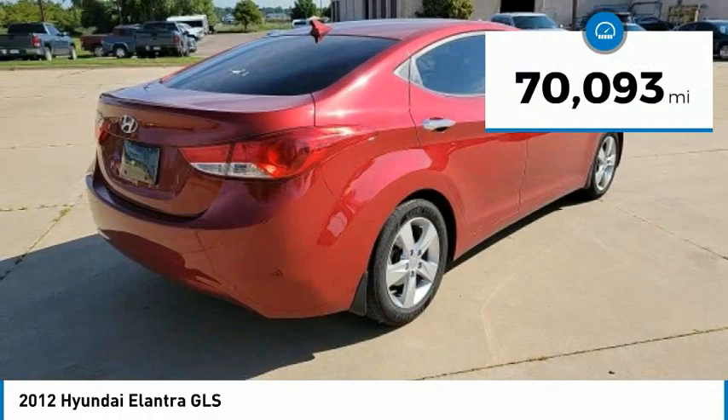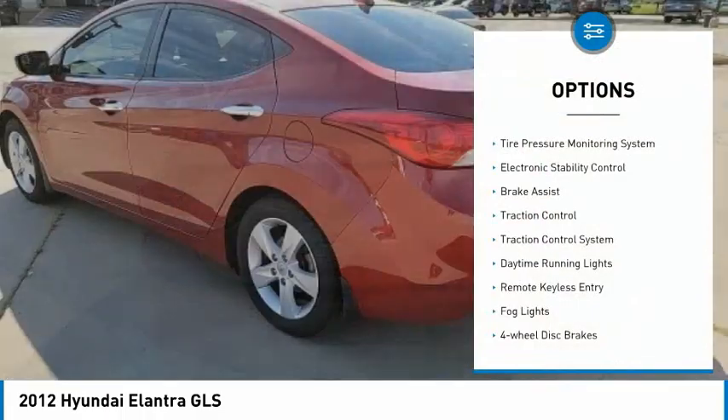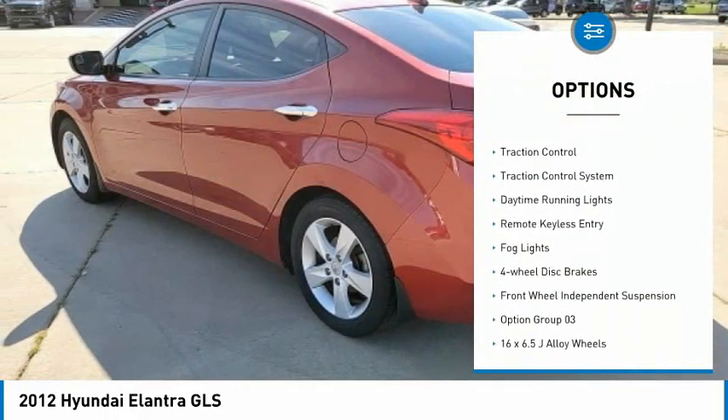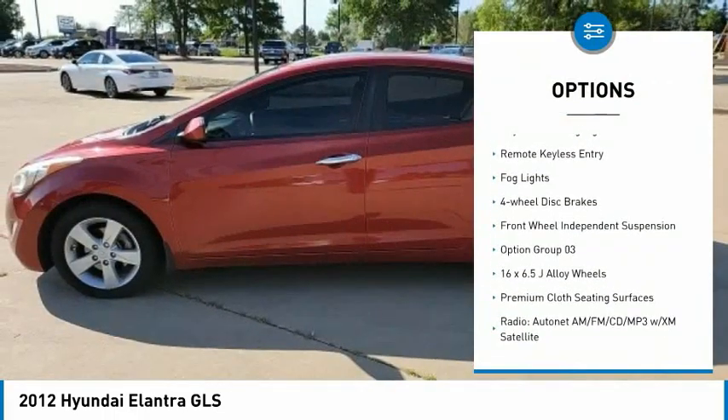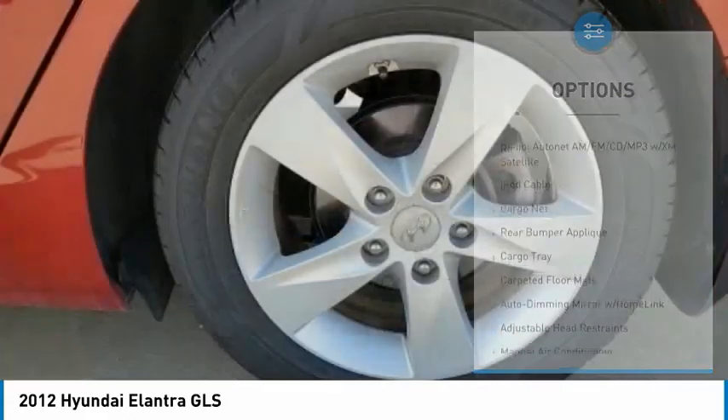This vehicle has less than 75,000 miles. Here are some of this vehicle's great options: tire pressure monitoring system, electronic stability control, brake assist, traction control system, and daytime running lights.